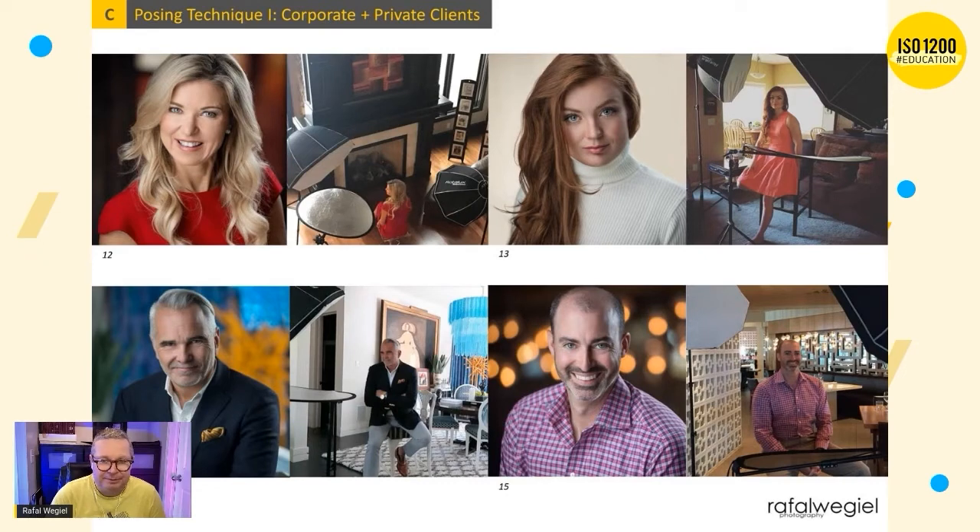Sometimes I mix it up — if I see the client can't really clear their mind, I go back and forth between sitting and standing. But most of the time I try to make them sit because it's way more comfortable, especially for headshots where you don't see the legs or what's happening lower down. You just see the top, so it doesn't really matter whether they're sitting or standing.